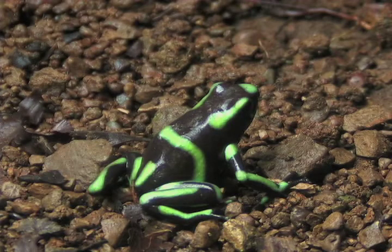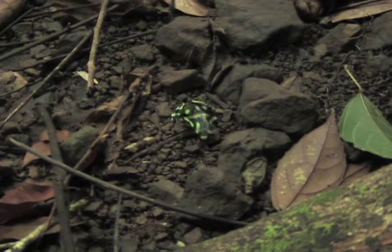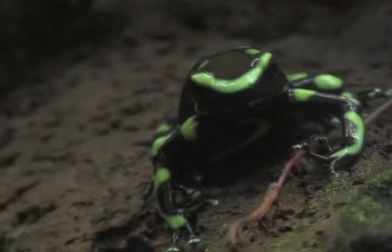Now down on the ground, you can find the famous poison dart frog. They are always calmly walking around, feeding on flies and small insects.